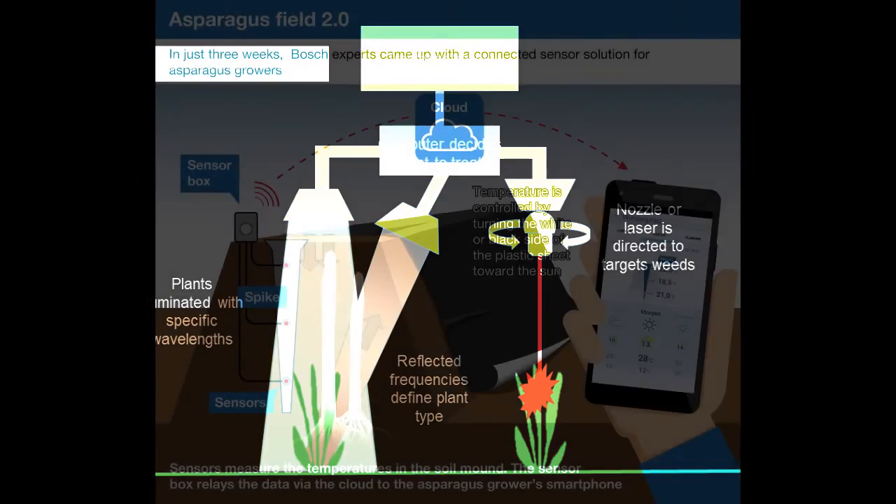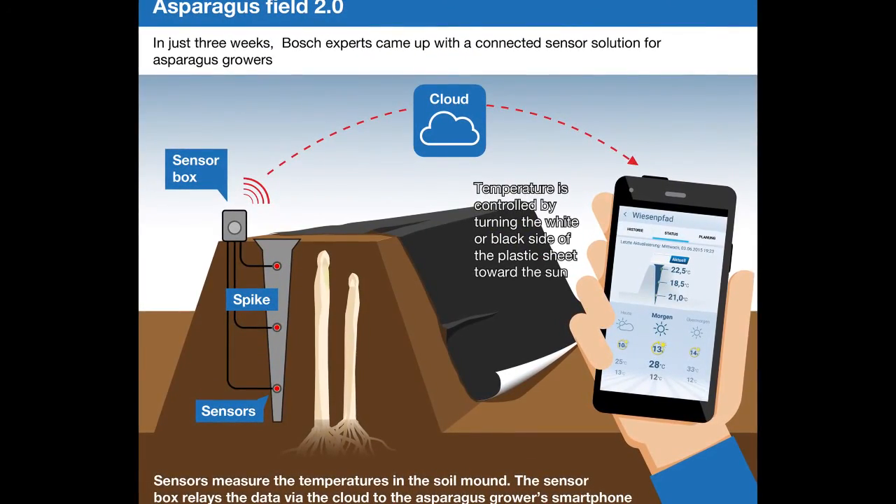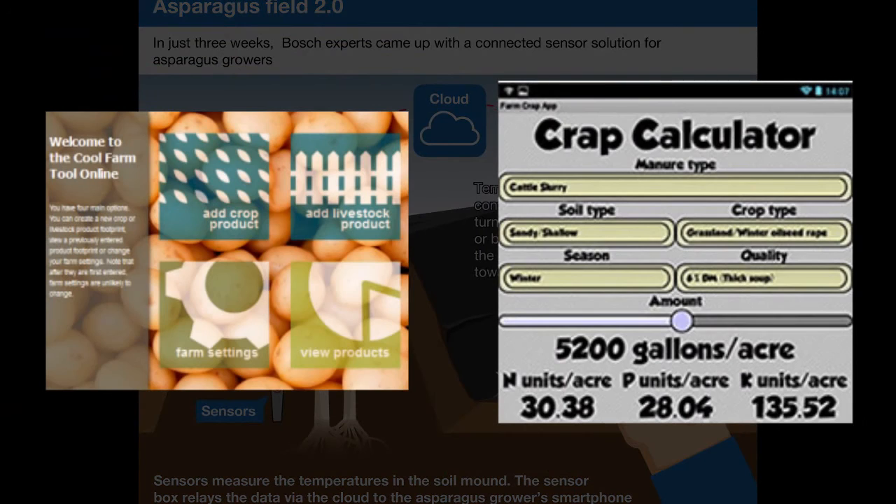And it doesn't have to cost a fortune. Even now a lot of this data can be gathered, calculated or uploaded by smartphone upgrades and apps, meaning the benefits can be cost effective and realised quickly in developing countries too.